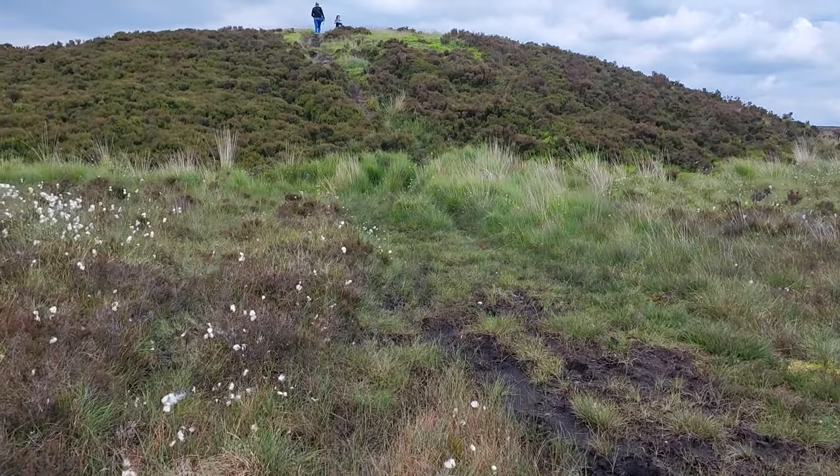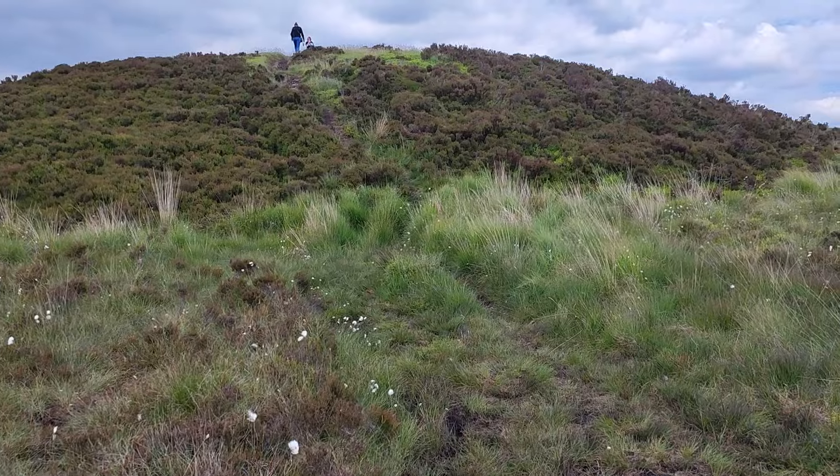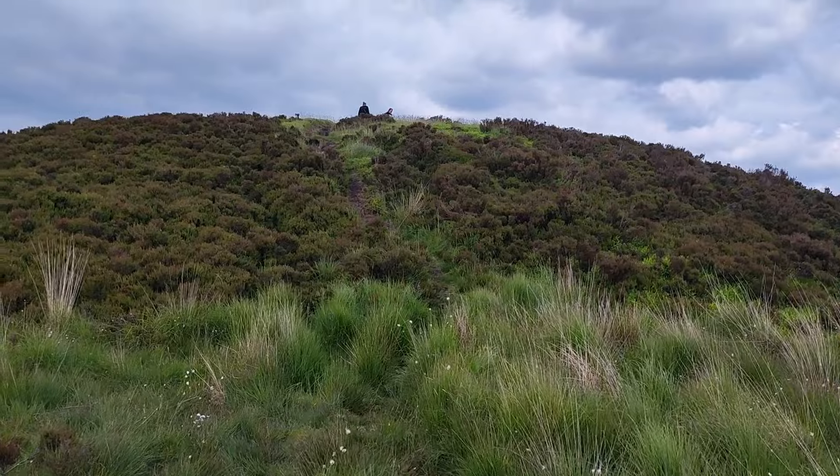I'm going to get to the top of it and do a 360 all the way around, and then you can see what we can see from this burial mound.